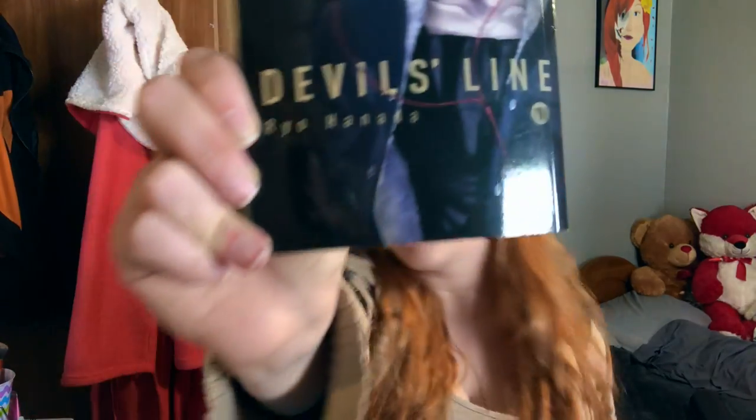If you haven't heard of this, I'll give you a quick summary. It's basically about a college girl who gets saved from an attack by a devil — which is a vampire that blends into society — and how her relationship gets intertwined with the person who saved her. It is made by Rio Hanada.